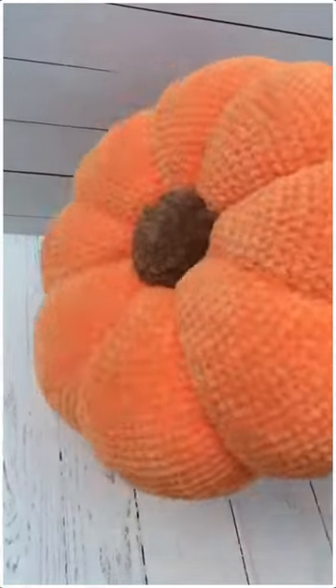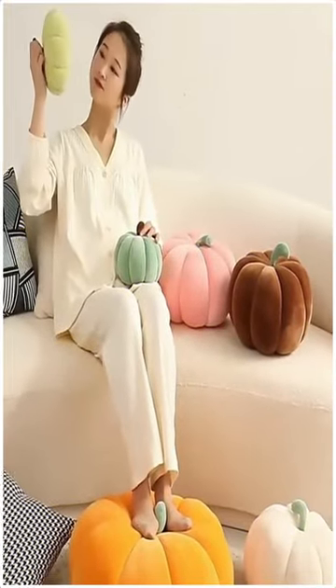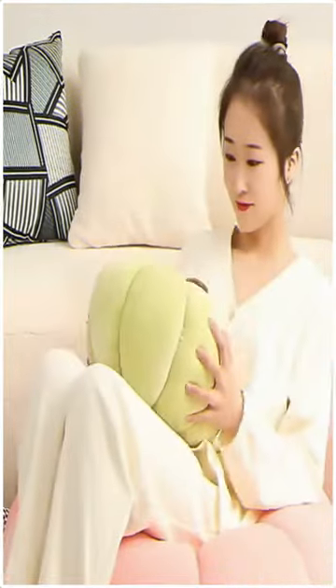Soft material — sofa pillows are made of filled PP cotton, comfortable and soft, breathable and reliable, solid and lightweight, not easy to fade or deform, and can serve you for a long time.